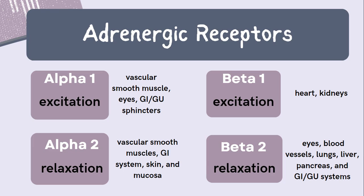Beta-1 receptors are mainly located in the heart and kidneys. Activation of those receptors will increase heart rate, cardiac output, and blood pressure. Beta-2 receptors are widely distributed, with some locations including the eyes, blood vessels, lungs, liver, pancreas, and GI-GU systems. Activation of beta-2 receptors leads to smooth muscle relaxation, resulting in bronchodilation, slow digestion, decreased urination, vasodilation, and also increased glucose production.